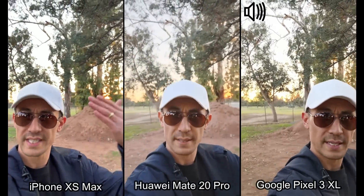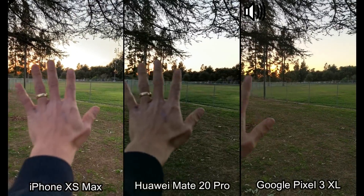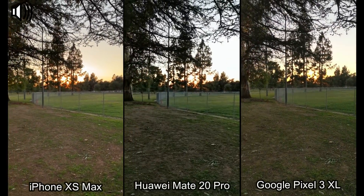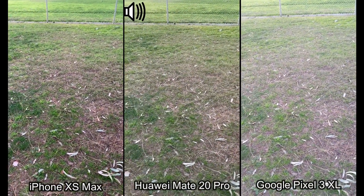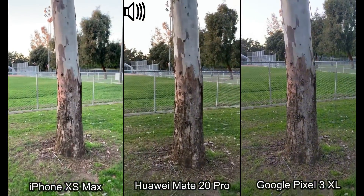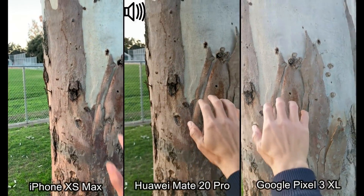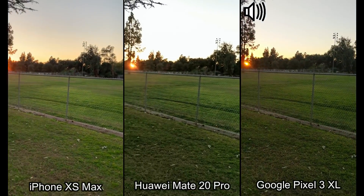Now let's move on to the back-side camera. I'm on the back-side camera here and let me walk around a little bit — you can kind of see the sun setting right over there. Take a look at the grass here, let's walk up to this tree and take a look at the bark. Let me put my hand up here as well.